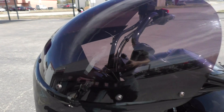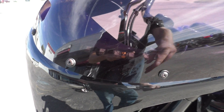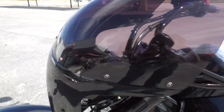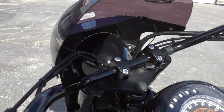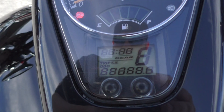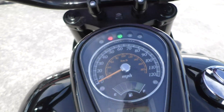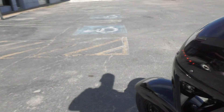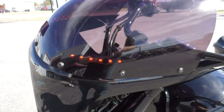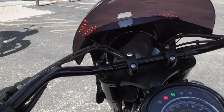It's also got these little LED strips in the fairing here — I'll turn them on so you can see. They replaced the fork-mounted blinkers with these LED strips, they actually look pretty cool. This bike's got low mileage — six thousand seven hundred and eighty-eight miles — and you can see the blinkers right there. Bike runs and rides good, no problems.